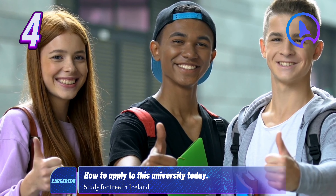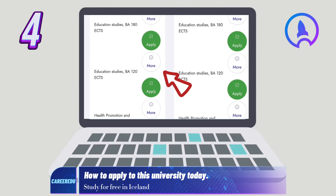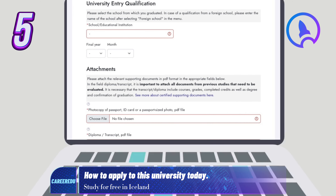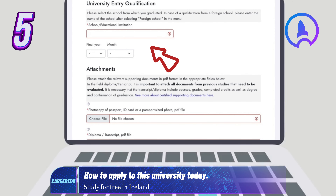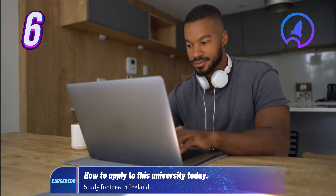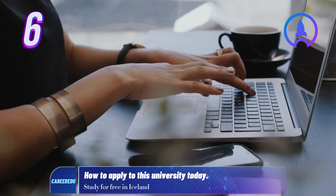Step 4: If the program is available, you'll see a green Apply button. Click More for additional details. Step 5: Click Apply to start a new application. You'll be taken to a temporary application tab — fill in all required fields marked with an asterisk. You can save your progress or submit the application. Step 6: After saving or submitting, you can check the status of your application on the Applications Overview tab.